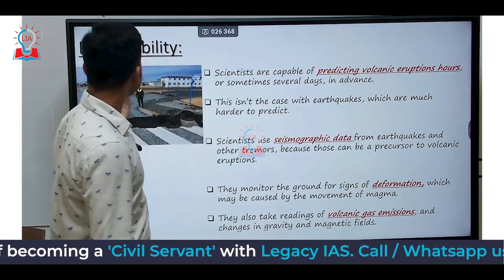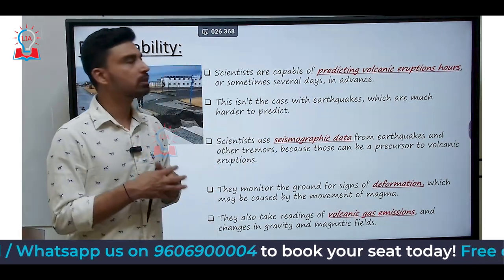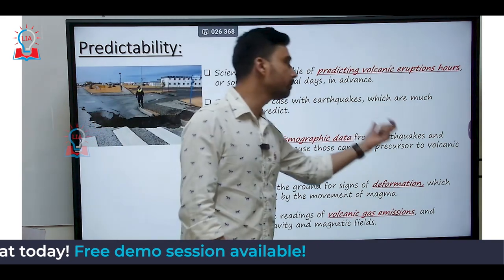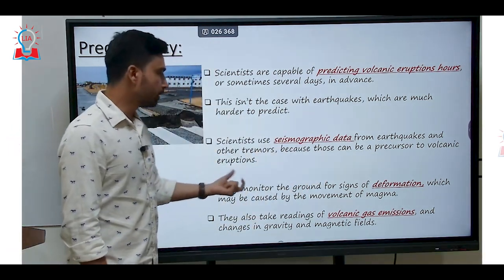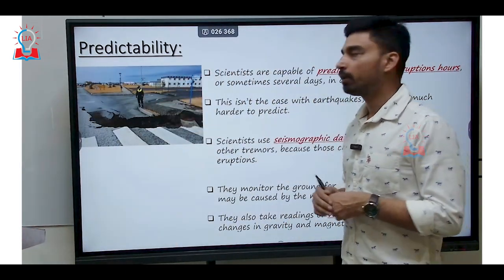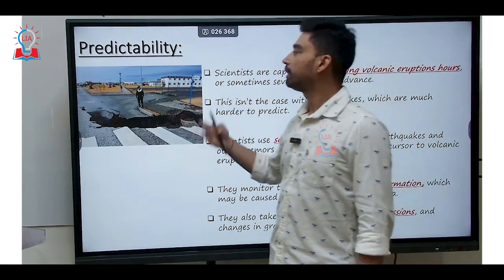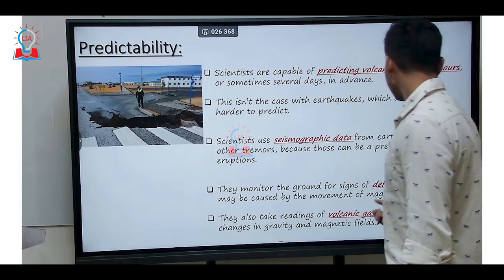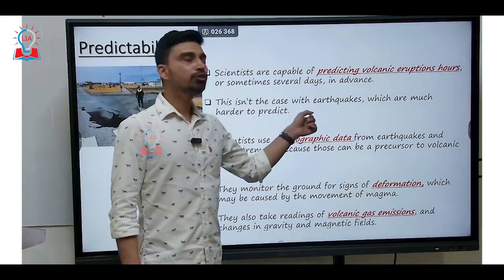Now the question is: is it possible for scientists to predict volcanic eruptions? The answer is that scientists are actually capable of predicting volcanic eruptions hours or sometimes several days in advance. This is very different from earthquakes, because earthquakes cannot be predicted. However, scientists use seismographic data from earthquakes and tremors — which can be precursors to volcanic eruption — to identify whether there is a chance of volcanic eruption. They monitor the ground for signs of deformation caused by the movement of magma. A recent example is Iceland, where a large crack started to develop in the ground with roads completely broken in a small town, believed to be due to an impending volcanic eruption. They also take readings of volcanic gas emissions and changes in gravity and magnetic fields, making it much easier to predict volcanic eruptions compared to other geophysical phenomena such as earthquakes.